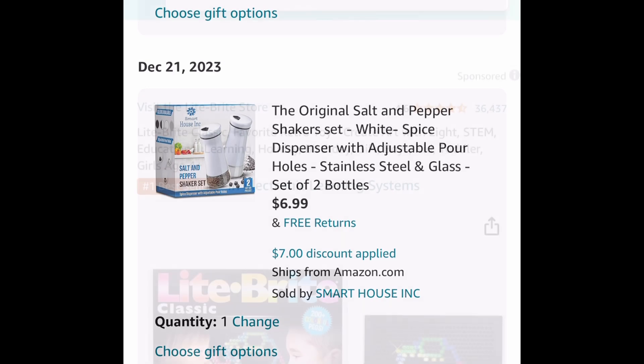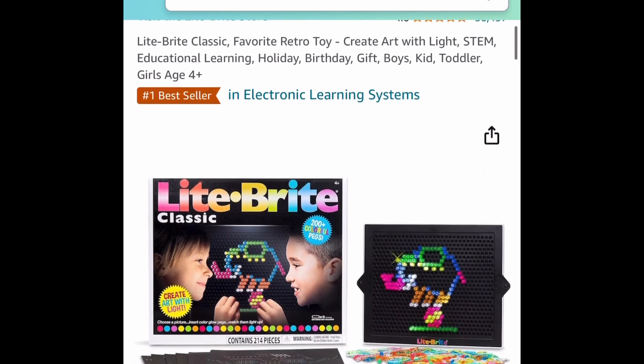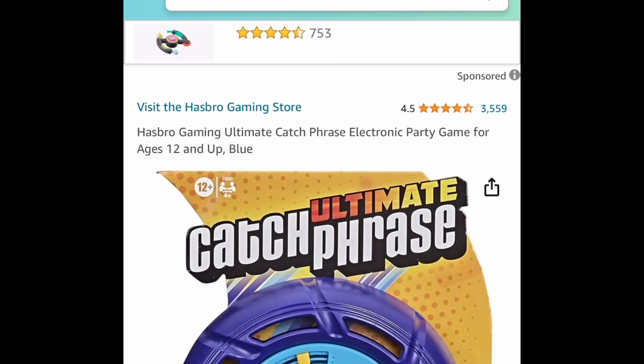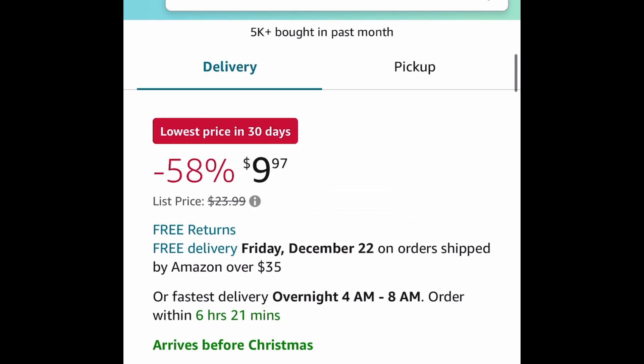Now here are those toys I was telling you about! For the first one, we have the Light Bright Classic — my kids have this and they love it. It's only $5.99, and the regular price for this is $20. Next one here, we have the Ultimate Catch Phrase Electronic Party Game, price dropped down to $9.97.